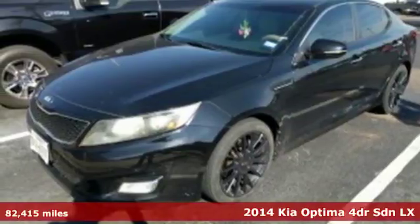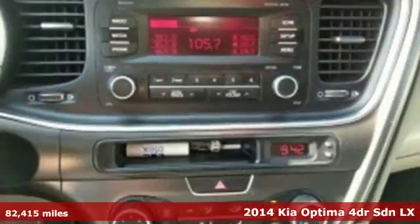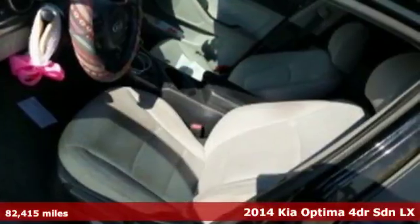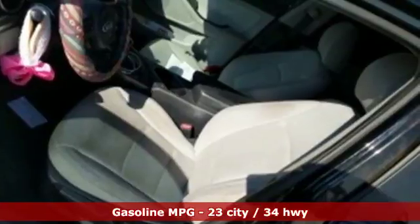It's a 2014 Kia Optima. Even from the outside, you can tell this Optima is exhilarating. It's quiet, spacious, and amenity-rich, and provides the perfect environment for driving pleasure.